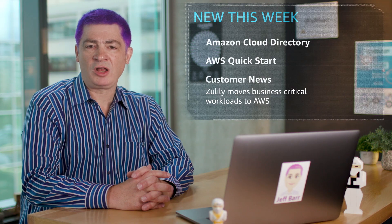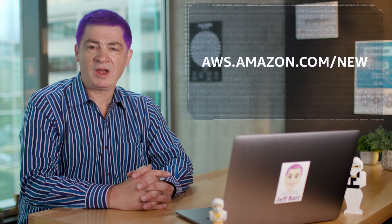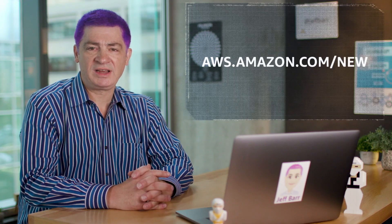Thanks for joining us this week for some of our launch and customer highlights. For the full slate of recent launches, check out our What's New page. Be sure to like this video and subscribe so you won't miss an update, and we'll see you next week.